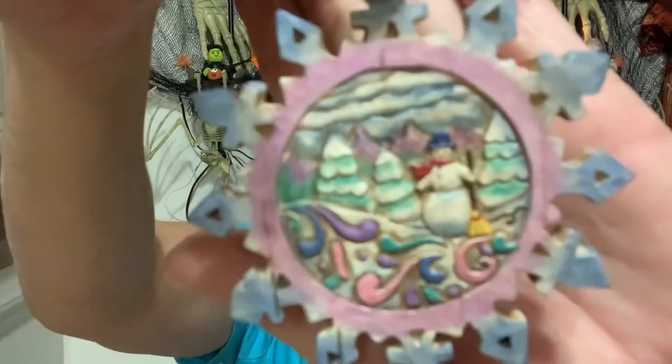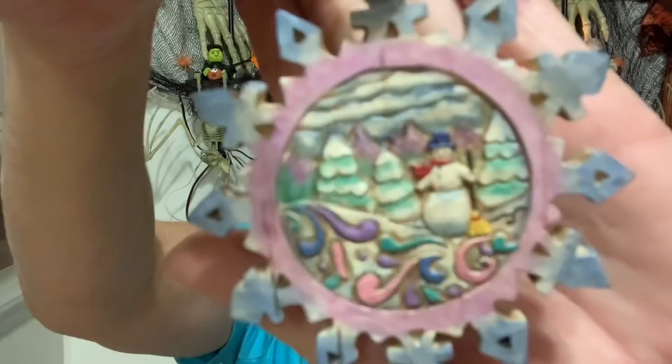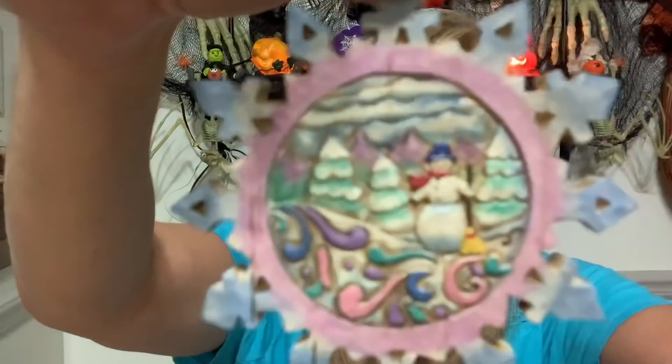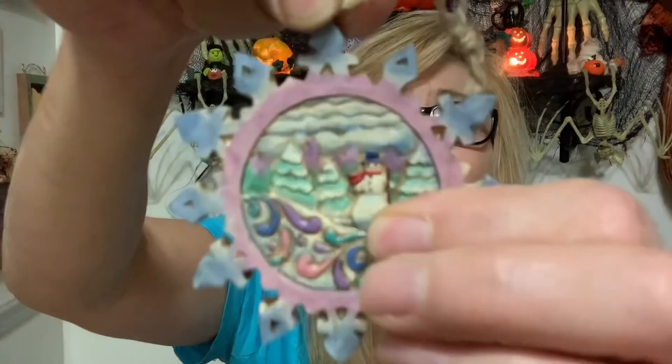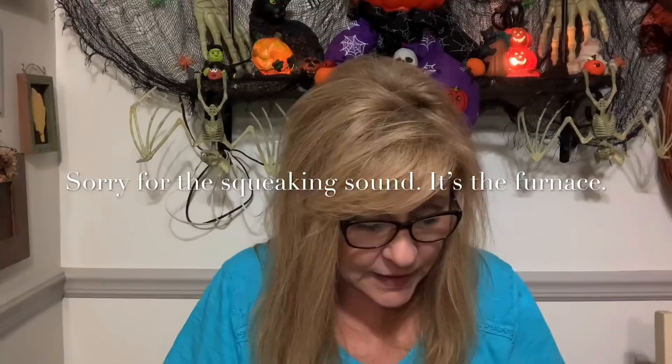And then we have this box — Heartwood Creek by Jim Shore. What do we have in here? Oh, this is gorgeous — look at this! It's absolutely beautiful, it's two-sided and it's made out of wood and it's hand-carved. That is stunning. Absolutely gorgeous — oh my goodness, Cynthia, thank you so much! You know me well, yes you do.